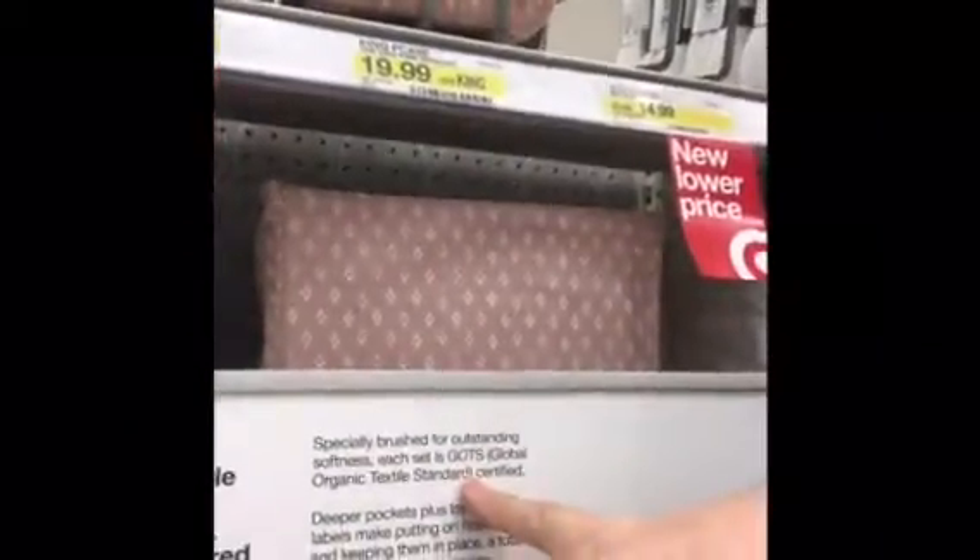I am in Target right now, which is one of my other favorite stops, and I wanted to show you something super easy to find here. They have organic sheets — a gorgeous light green fern color, white, and some really beautiful darker colors. It's just the organic section, and they are GOTS certified. They're not any more expensive than the regular Target sheets — in fact, they are less expensive. So buy those.